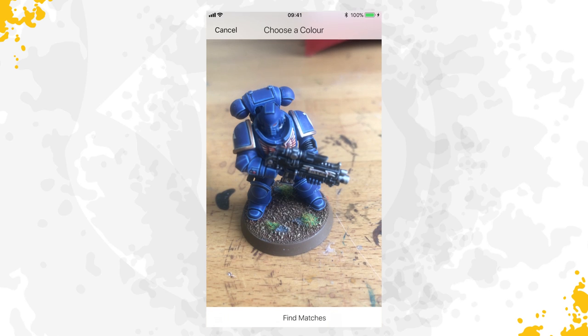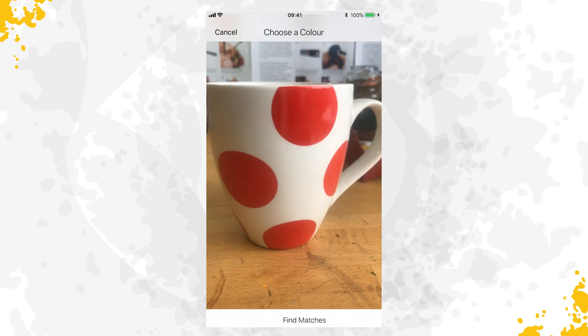With the Color Picker, you can even replicate the color from an existing miniature or everyday object.